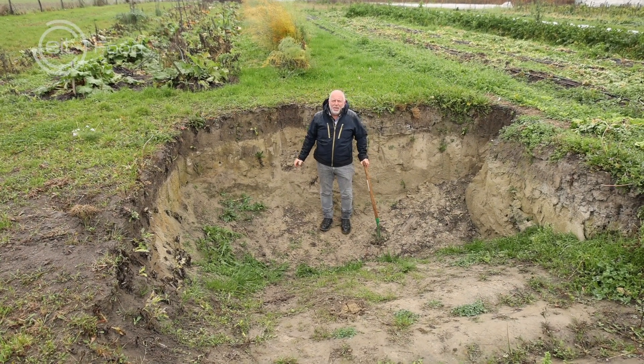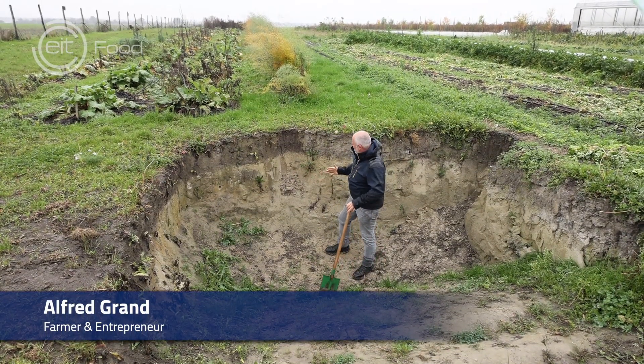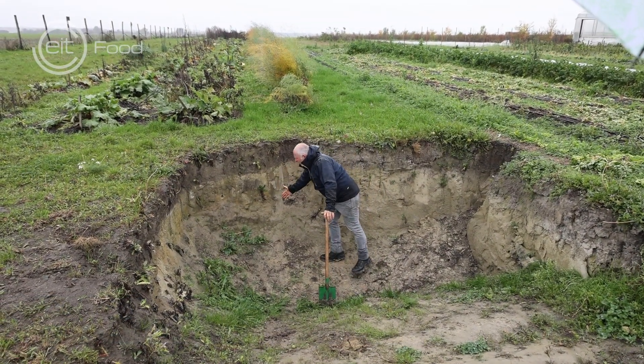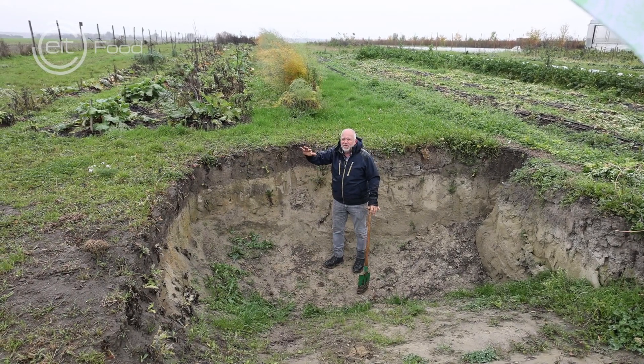So we are here in our soil pit. The soil pit is an open area in the soil where you can see the profile of the soil. And this is really important. We have it open all over the year.